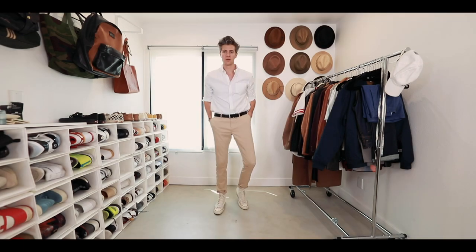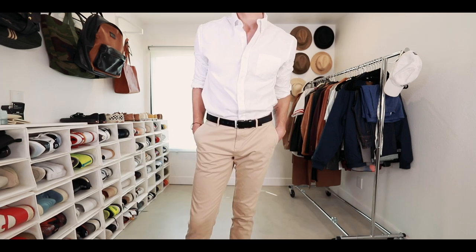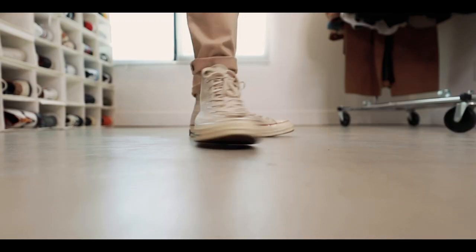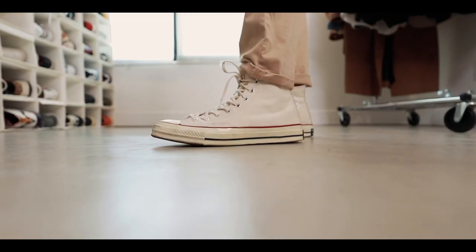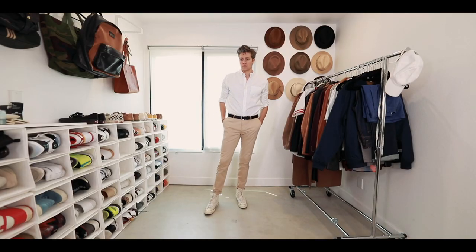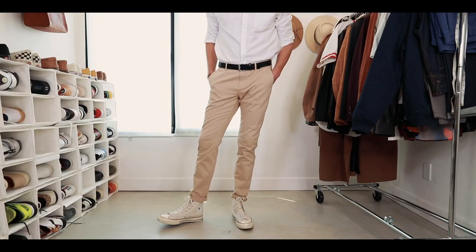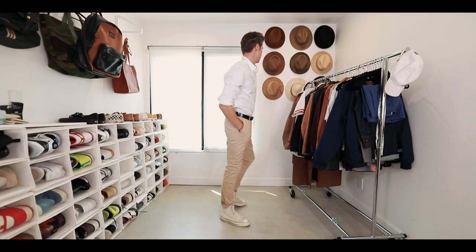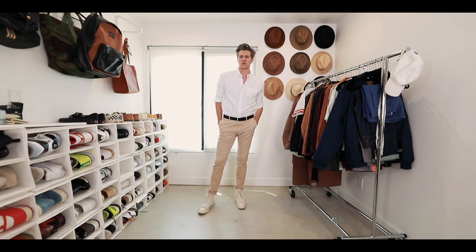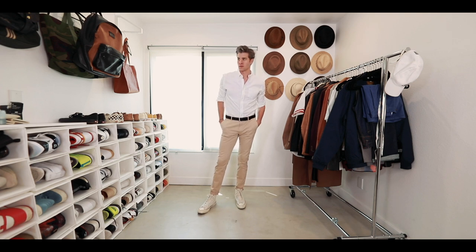Stepping into the casual territory now — same chino pants from before, same brown belt, same button-up shirt. Talking about versatility, it's easy to style these same pieces in lots of different ways by throwing on these Chuck Taylor 70s, which throws it back to a little bit more of a vintage 50s kind of vibe. I rolled the sleeves up to the elbow to really maintain that casual nature of the outfit. I cuffed the pants once at the top of the shoe just to have them fall a little bit more nicely — this is a great spring and summer casual outfit. Still dressy enough but not overly dressy.